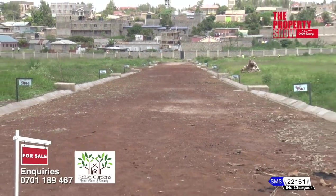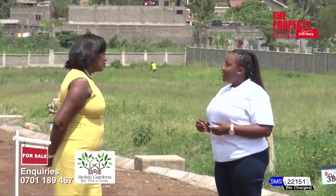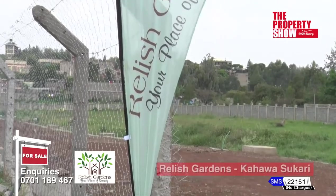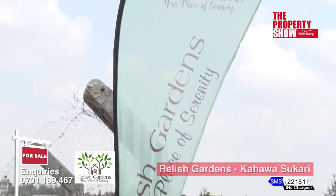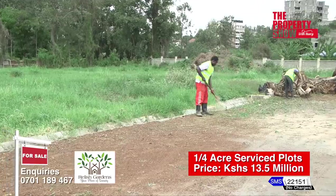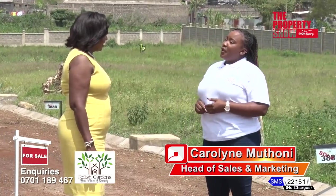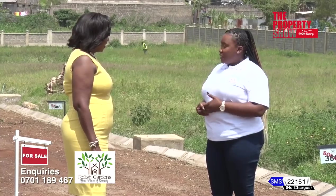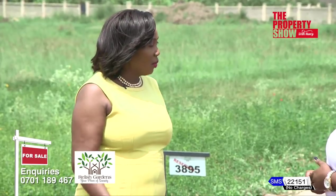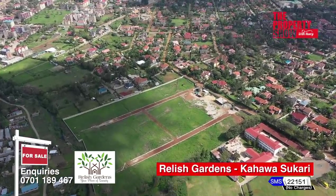Who are the buyers? From what we've observed, our current homeowners are mainly clients from the diaspora — people who are abroad and want to come back home to a beautiful place. We also have people who want to build retirement homes, someone who wants to retire in a quiet and serene place but still within Nairobi, long-term investors buying for speculation, and a few young families that want to build here.